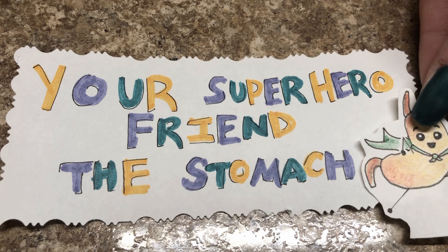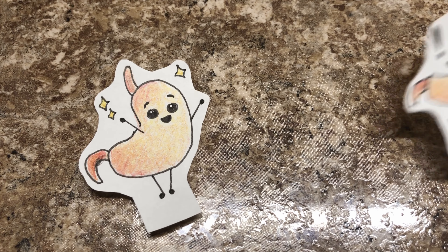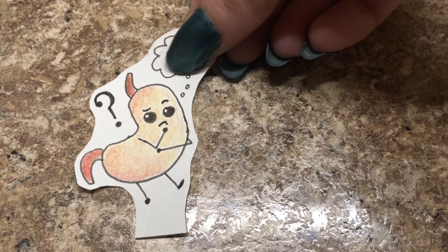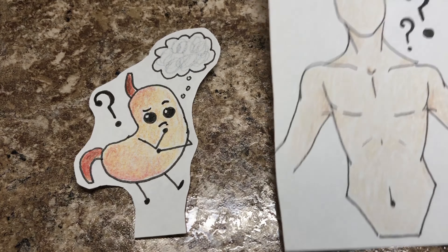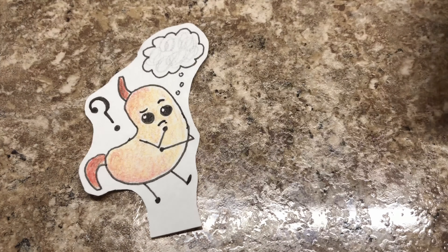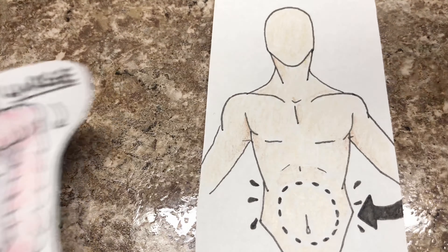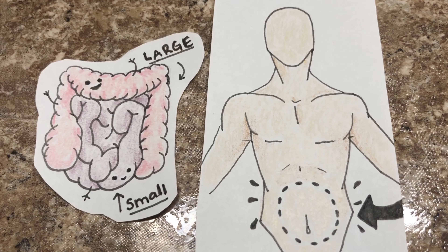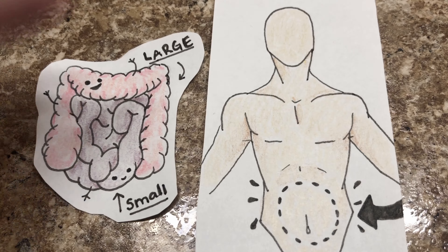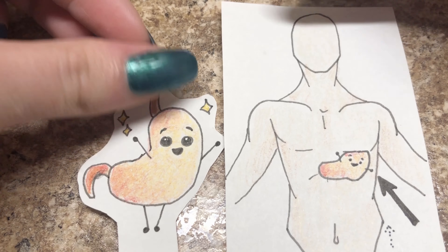Did you know that your stomach is a superhero? Your stomach is a very special part of your body and it's shaped like the letter J. Do you know where your stomach is? Can you point to your stomach on your body? Did you point around here close to your belly button? You're close — that's actually where your large and small intestines are. Your stomach is actually right here, close to your left ribs.